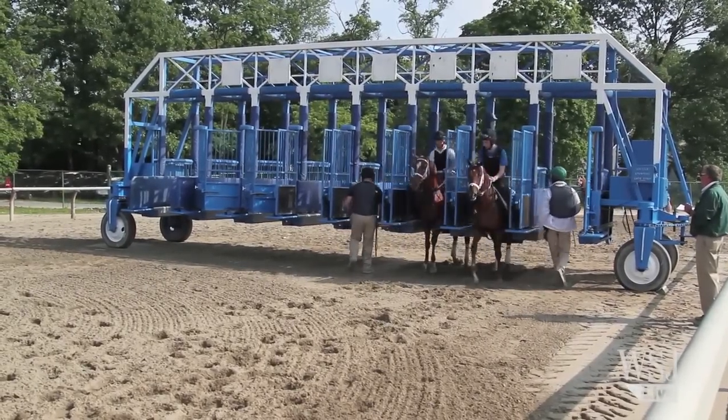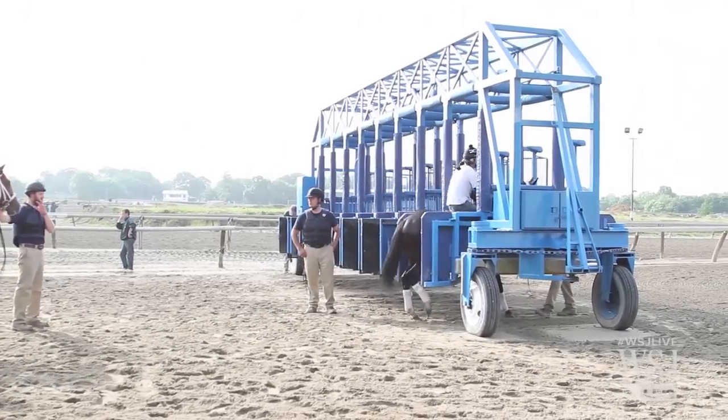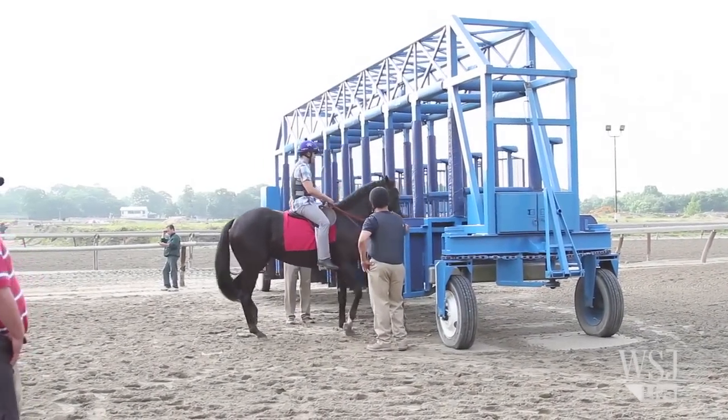Before races start each day, the gate crew holds practice sessions and reviews notes on every horse that will run. Horses are walked through the gates or let in and made to wait before trotting or running out. Sometimes they are backed down at the gate to teach them that it's not always race time.